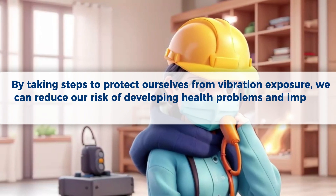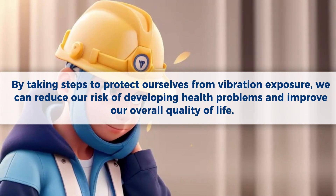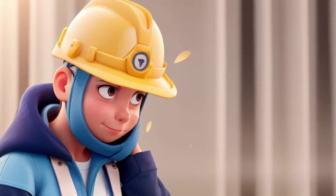Vibration exposure is a serious problem that can have a significant impact on our health and well-being. By taking steps to protect ourselves from vibration exposure, we can reduce our risk of developing health problems and improve our overall quality of life. Thanks for watching.